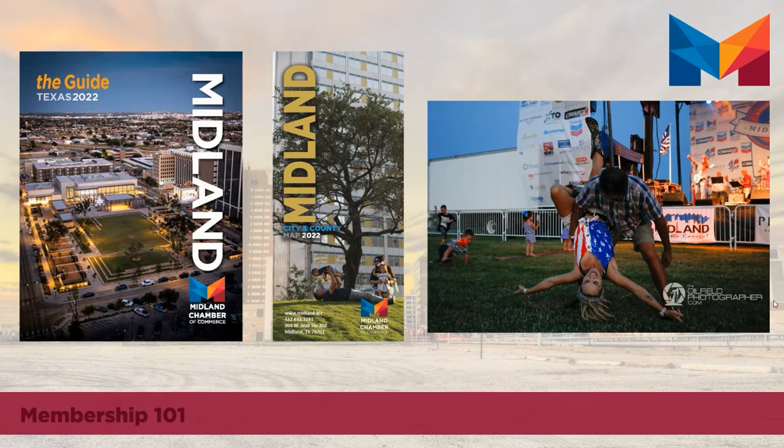A third opportunity for advertising your business through the chamber is program and event sponsorships. As you can see in this photo, it's a prime example of how you have the opportunity to get your business brand in front of the Midland community. This is an image from our Star-Spangled Salute, in which we have a variety of sponsorship levels available to our members. Event and program sponsorships are a great way to build brand recognition for your company.